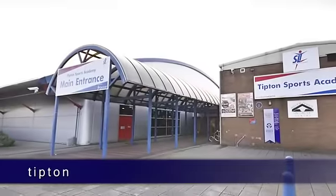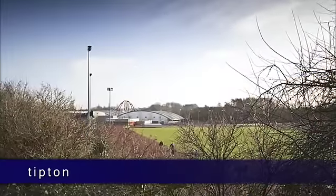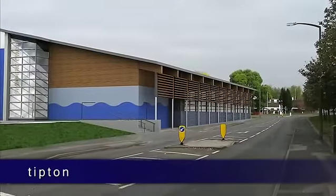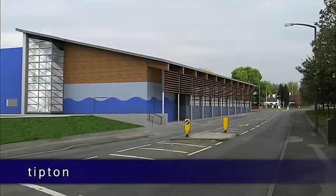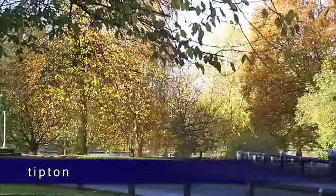The town also provides a number of sporting and recreational facilities, such as the well-equipped sports academy, as well as the Tipton Swimming Centre, which is in the process of being upgraded to offer a 25-metre six-lane pool.